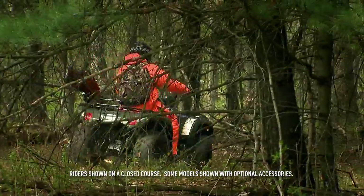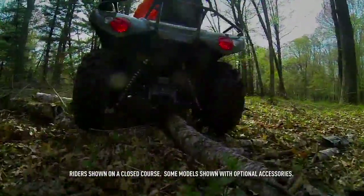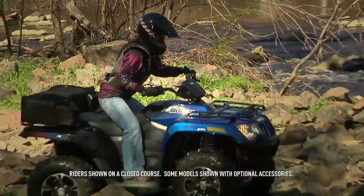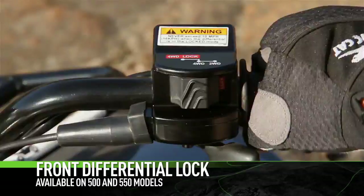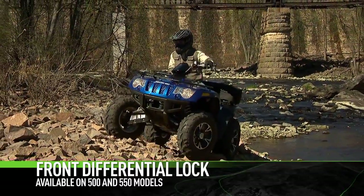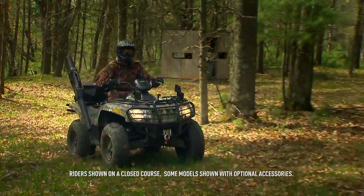When you need a bit more traction, flip the switch on the fly and power is sent to the front wheels. When terra firma throws you a curveball, activate the electronic front differential lock for magnet-like traction.